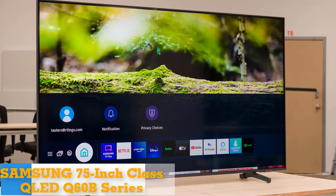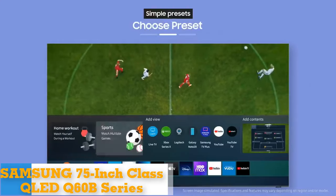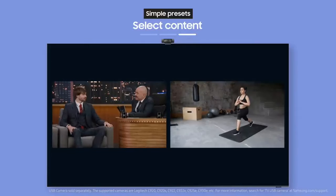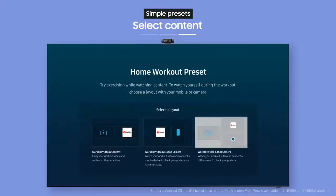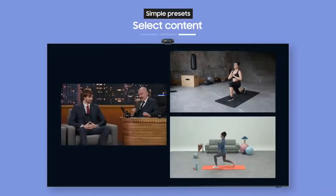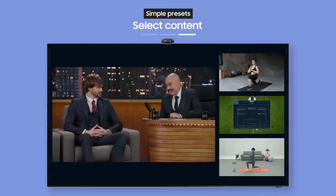Number 1: Samsung 75-inch Class QLED Q60B Series 4K UHD Dual LED Quantum HDR Smart TV. Samsung is the brand that sells more TVs than anyone, and one of its most popular is the Q60 Series. Its sleek QLED screen design stands out compared with the other TVs on this list, and it offers better features, image quality, and more sizes than models like the TCL 4 Series and Sony X80K. If you want a Samsung TV and can't afford something like the QN90B, this is a great choice.